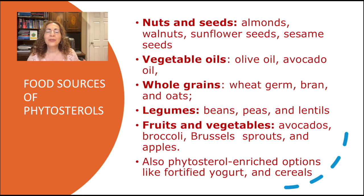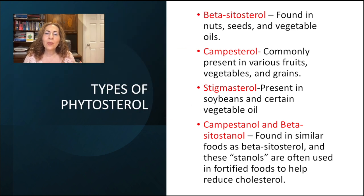If getting enough phytosterols from these foods is challenging, there are also phytosterol-enhanced options like fortified yogurt and some cereals. In the U.S., most people consume far less than the recommended intake, which means eating fortified foods or supplements can help. Let's talk about phytosterols in foods and supplements in a little more detail.